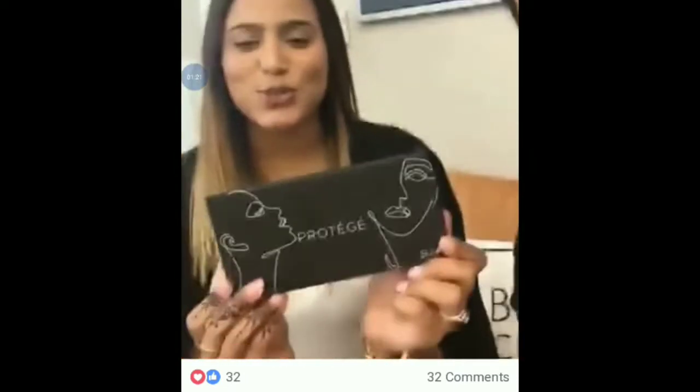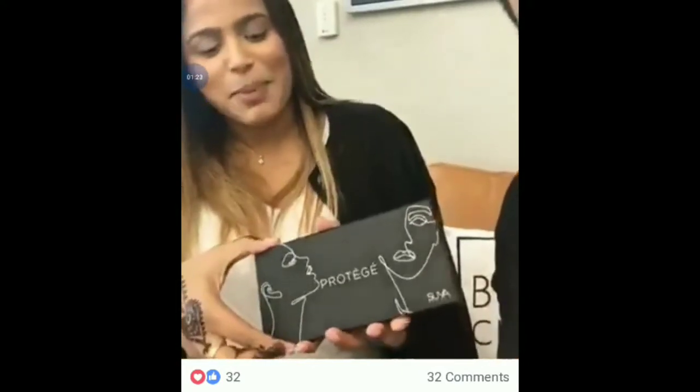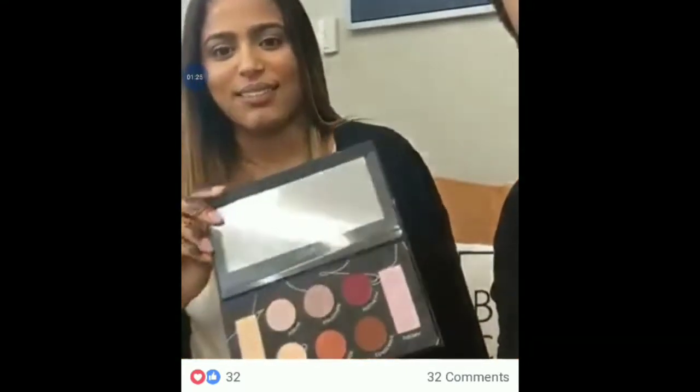That's in case you're getting that big eyeshadow palette from Violet Voss and you said I have other palettes, I'm good, I want to get something else — so that's going to be one option. The second one is if you really like eyeshadow palettes and it's never enough, which is a lot of you. So that's going to be the... Suva brought us their Protege palette.